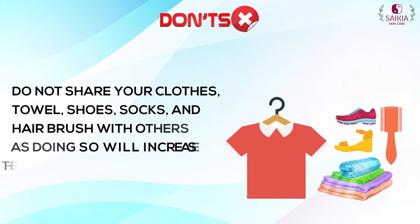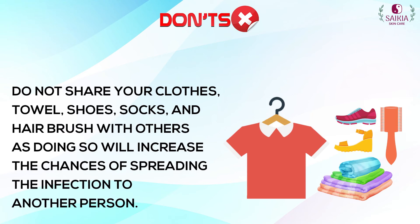Do not share your clothes, towel, shoes, socks, or hairbrush with others, as doing so will increase the chances of spreading the infection to another person.